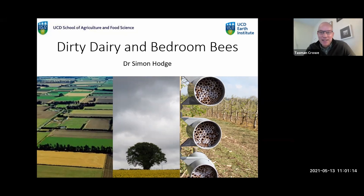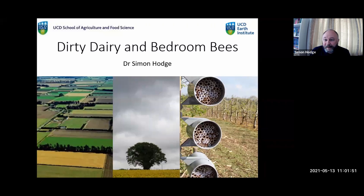Good morning, everybody, and thanks for joining us for another Earth Institute Coffee Morning. This morning, I'm delighted to welcome Simon Hodge, who has a new appointment as of September to the School of Agriculture and Food Science, and he's been on the UCD team for a while but hasn't had much time on campus. I'm really glad to be learning more about what he does and welcoming him to the Earth Institute community. He's going to be talking today about Dirty Dairy and Bedroom Bees. Thanks, Simon.